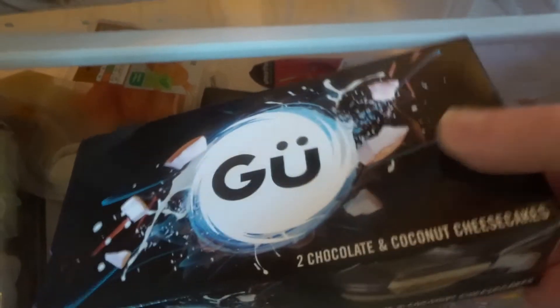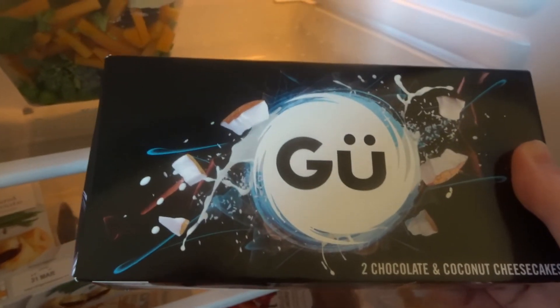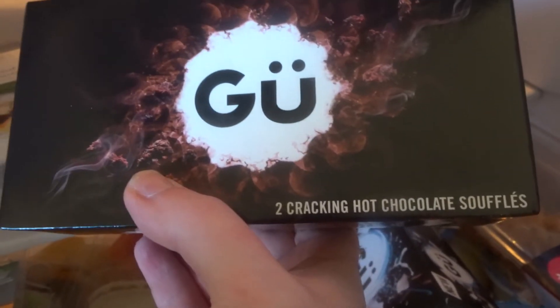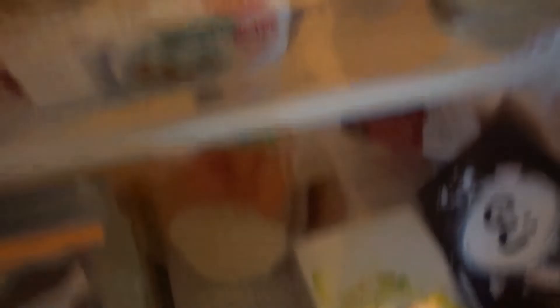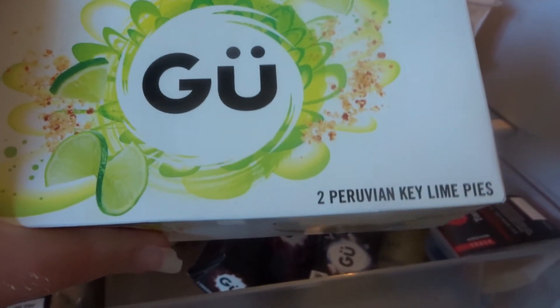I don't have these every week, but every now and then I treat myself to these little Goo puddings — they are so good. This one is actually new: it's chocolate and coconut flavour, which sounds amazing. I actually have a chocolate and coconut tea, so I'm definitely going to have one of those puddings while drinking that. The other one is — you have to have them hot — they're basically chocolate soufflés, crackling hot chocolate soufflés. Delicious. And this one I think is also new: it's key lime pie Goo.